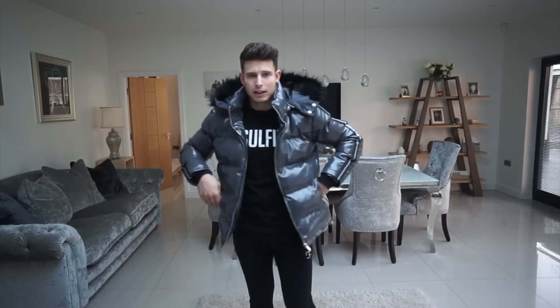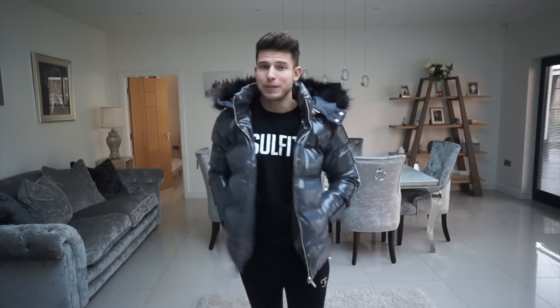It's really comfy and going to keep you really warm. It was like minus two on Saturday night and it kept me warm — I was only wearing a t-shirt underneath. It's got zip pockets as well, very happy with this.